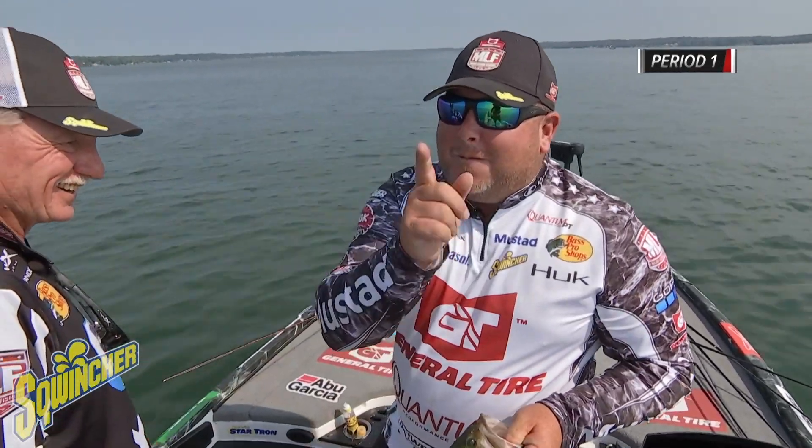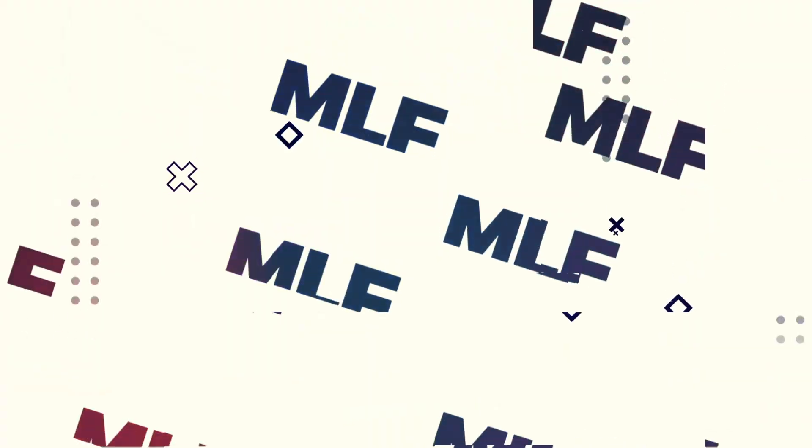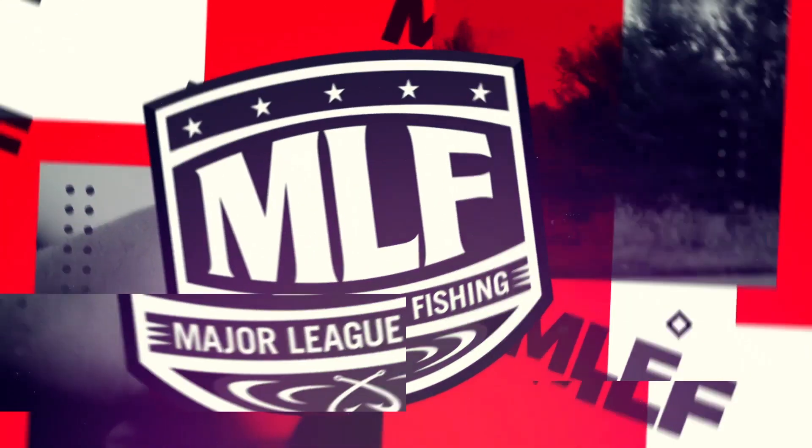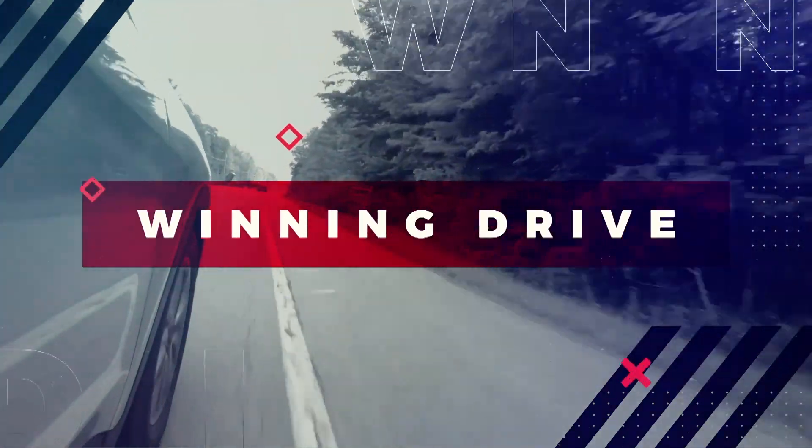We might have found us a little hole for period two. Here we are at the end of a long championship day here at the Heritage Cup in Syracuse, New York. As you can probably tell, the sun's going down. But from first thing in the morning until the end of the competition, this guy to my left wasn't the most successful — we have a Heritage Cup champion, Jacob Powroznik.